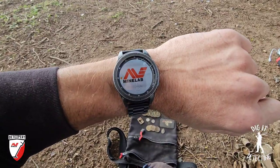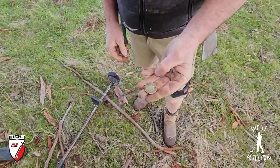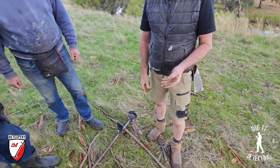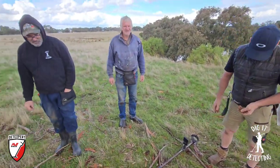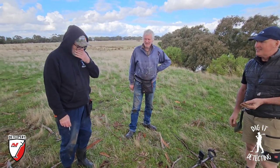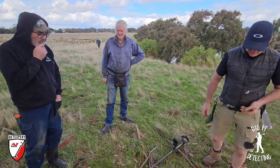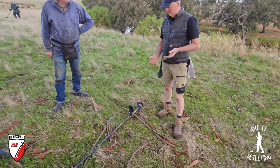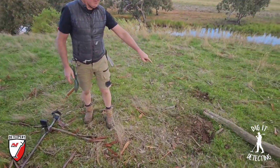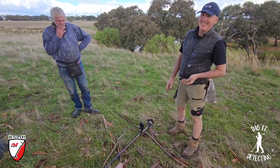During lunch David yells out - someone left their florin laying on top of the ground. A 1957 florin - you win the day! Luke, are you a little bit dirty? 'No, I'm always happy to see a florin come out of the ground - plus you've got so many you don't really need anymore.' Unreal - Equinox 800 florin magnet. I'm going to have to swap you the 900 for the 800, Dave.